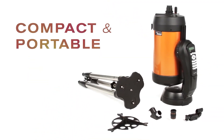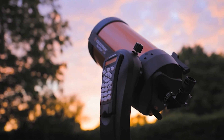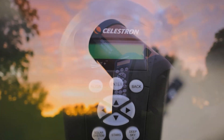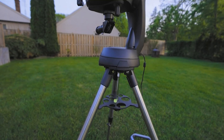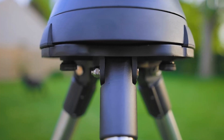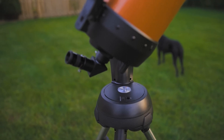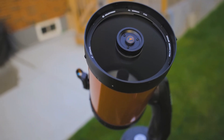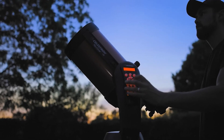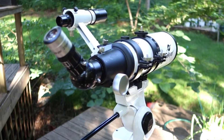Assembling and using the Nexstar 8SE is a breeze thanks to its single-fork arm mount and sturdy steel tripod. With SkyAlign technology, setting up the telescope takes just minutes and, once aligned, it tracks objects automatically, leaving you free to enjoy the stars. Additionally, this telescope is compatible with Celestron's StarSense technology and offers Wi-Fi control, adding even more convenience to your stargazing sessions. Celestron's commitment to quality is backed by a two-year warranty and unlimited customer support, ensuring peace of mind with your purchase. Whether you're an amateur astronomer or an enthusiast looking to upgrade, the Nexstar 8SE offers a user-friendly, high-performance solution to elevate your sky-watching experience.